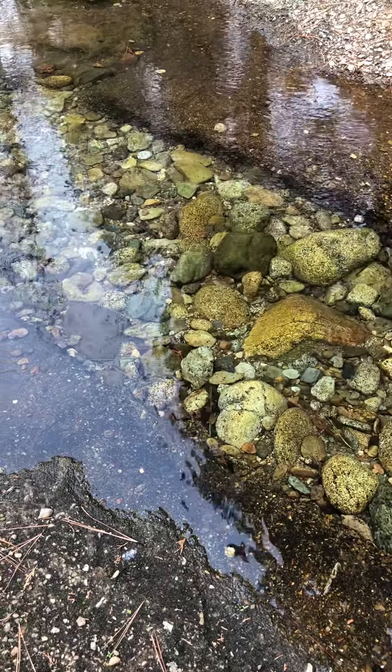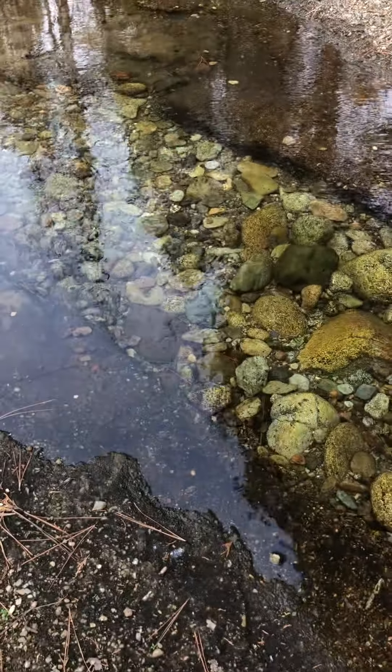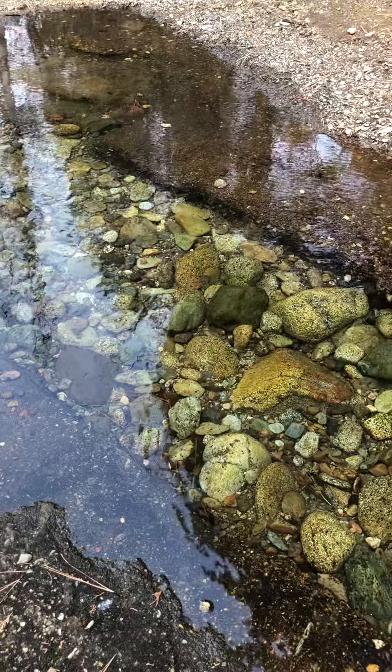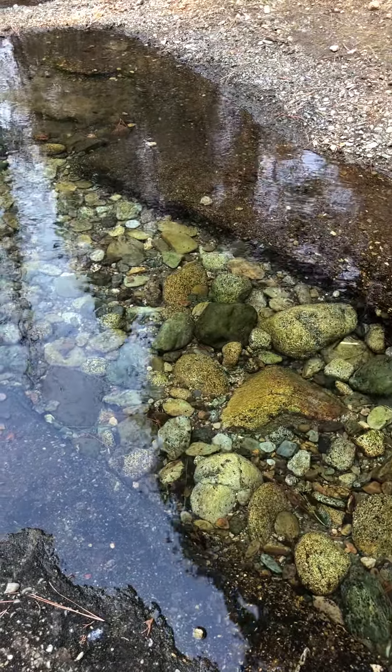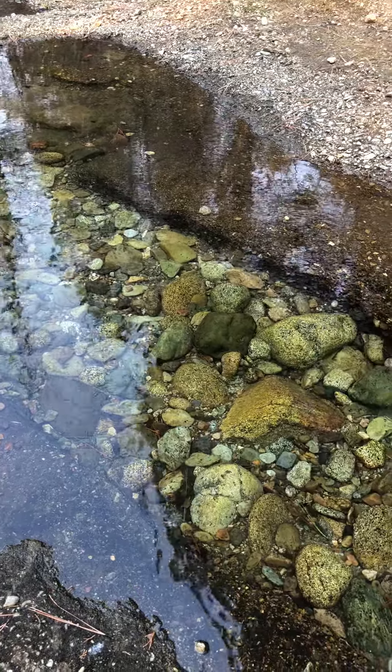Hey Mountain Kids, this is Rob Wade with a little more Outdoor Core for you, grade level 6. Alright you guys, so I know as you're going out to your creek spot — my hope for you, my goal is that you become the expert of your creek spot.